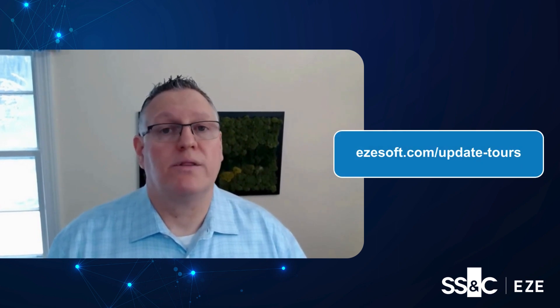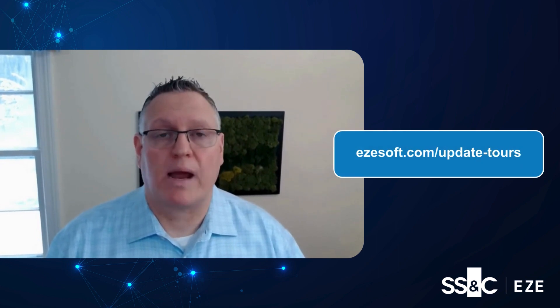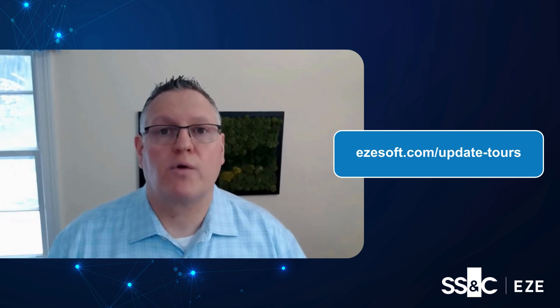Thank you for tuning in to another edition of our Enhancements Roundup. Stay tuned for other great recent enhancements and check out our website at essoft.com.